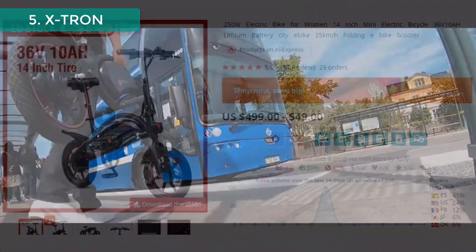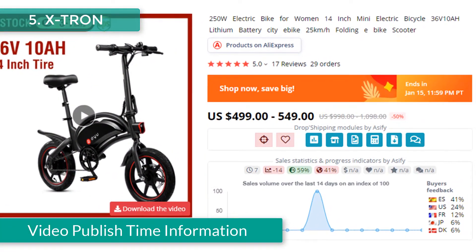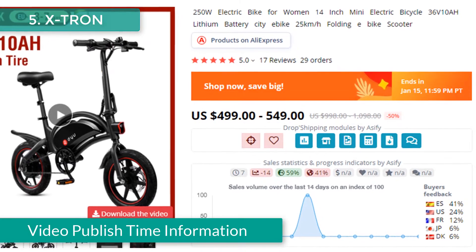This product's regular price is $998 to $1,098, but the current offer price is $499 to $549.